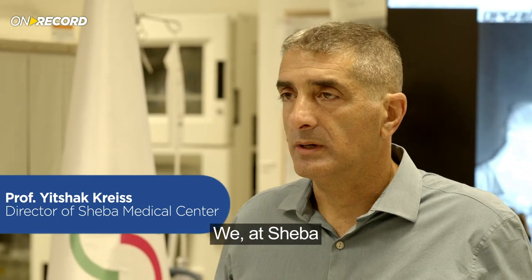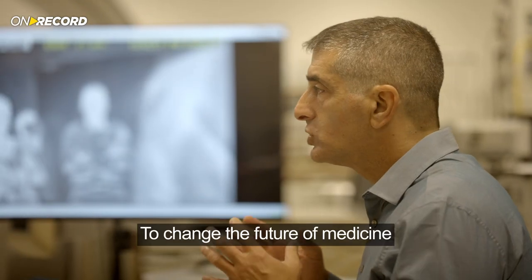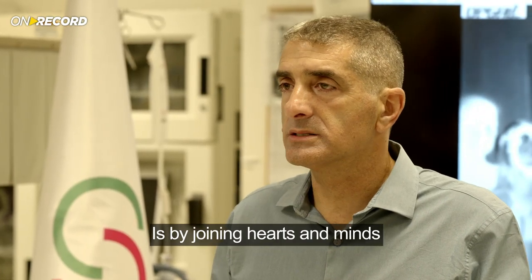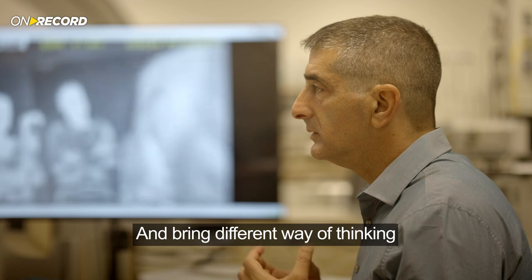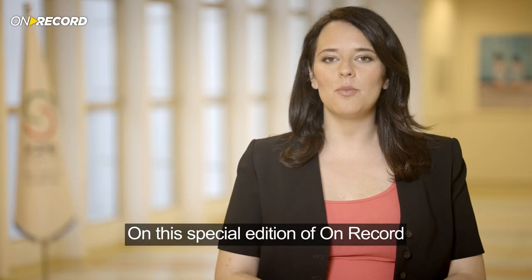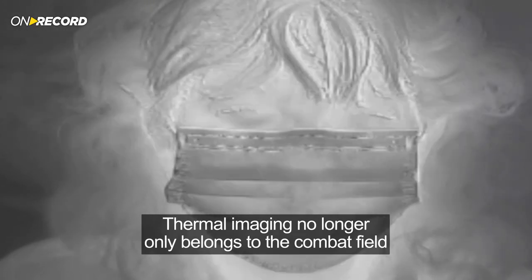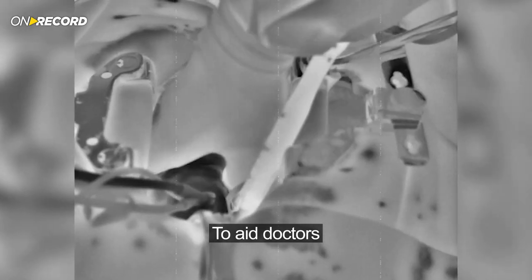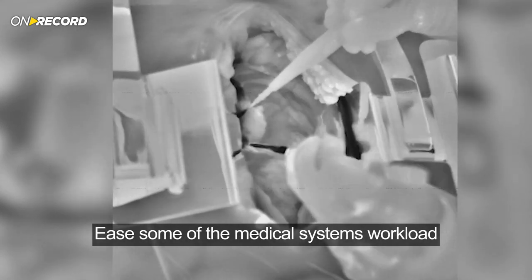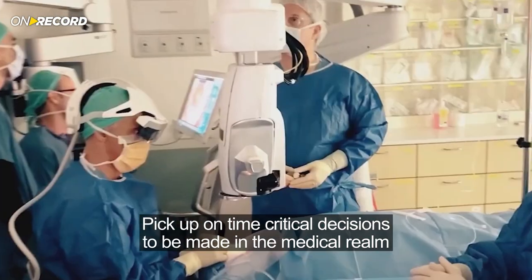Sheba, as one of the top ten hospitals in the world, has a vision to change the future of medicine — and the only way to do that is by joining forces with new partners who bring excellence and different ways of thinking. On this special edition of On Record, we've witnessed groundbreaking capabilities that will change the way we experience medical care. Thermal imaging no longer only belongs to the combat field; it has now been harnessed to aid doctors in providing better care, easing the medical system's workload, and most importantly, enabling time-critical decisions in the medical realm.